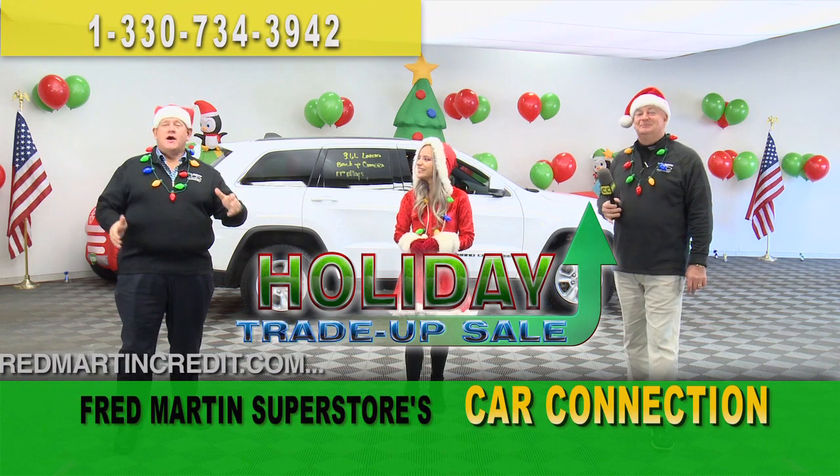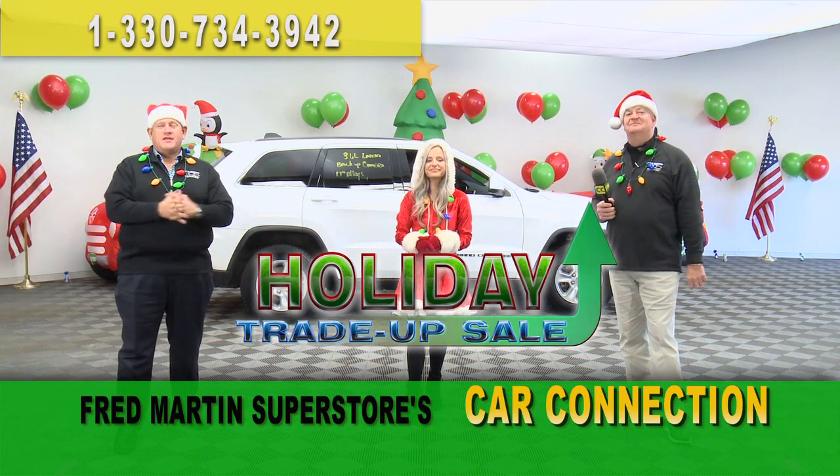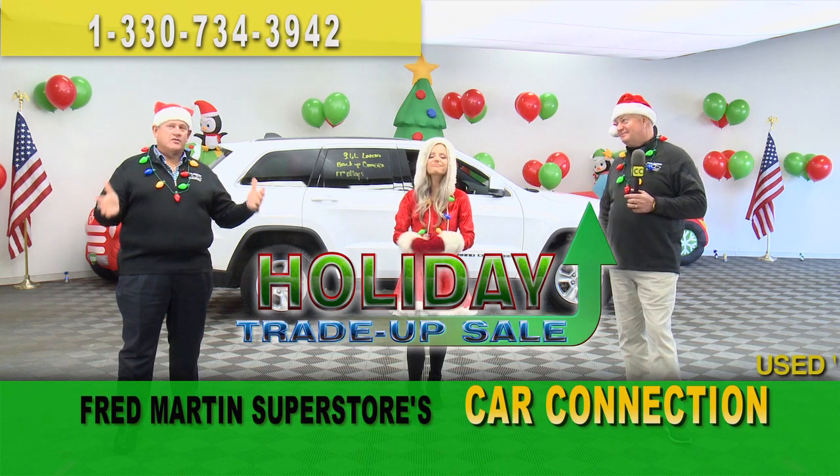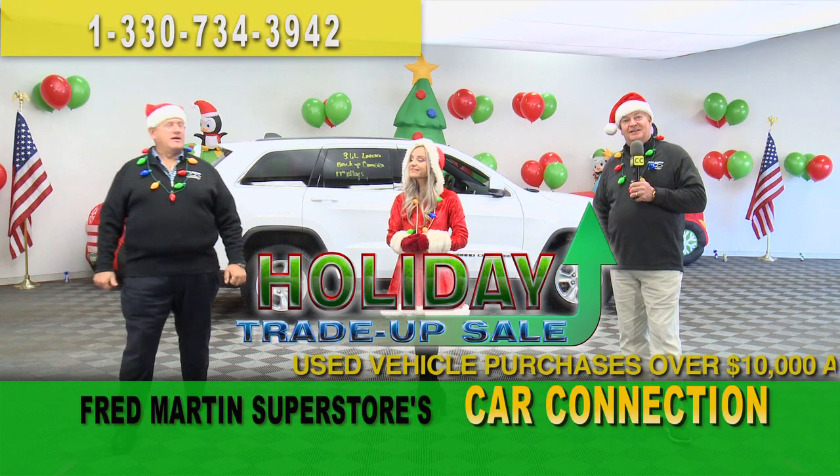Plus, on new cars — we can't forget new vehicles right now. On Jeeps, Dodges, Chrysler, Rams, Ram trucks, you can save up to $14,000 with discounts and savings between now and the end of the year. That's a ton of savings.